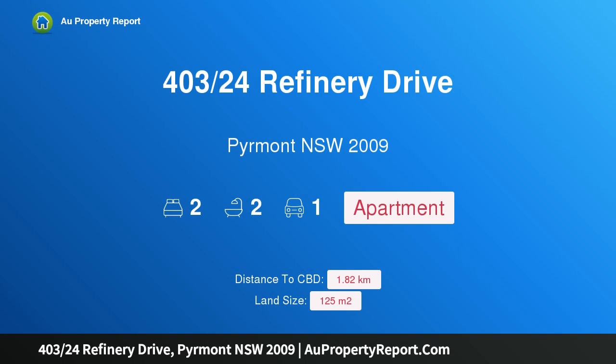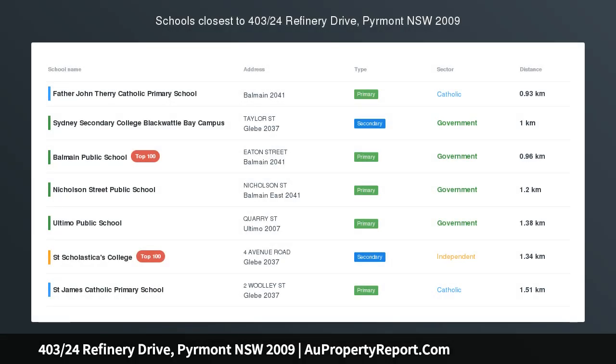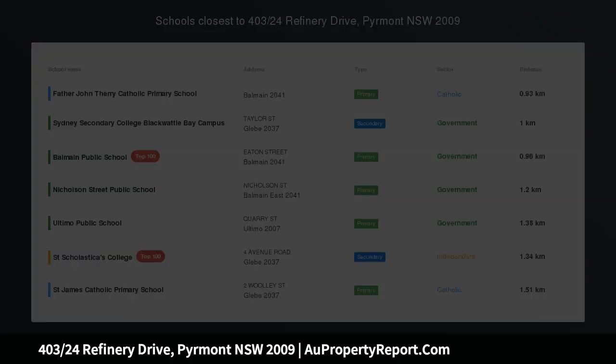Hi, I am glad to introduce Property 403, 24th Refinery Drive, Pyrmont NSW 2009. Exceptional Waterfront Residence.